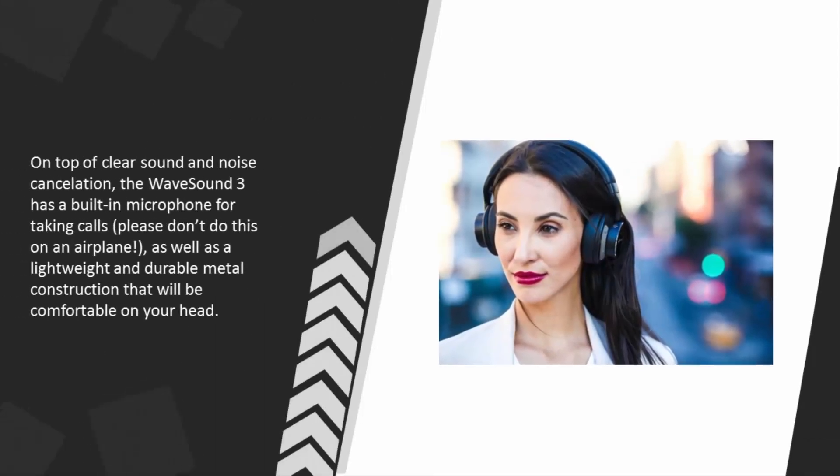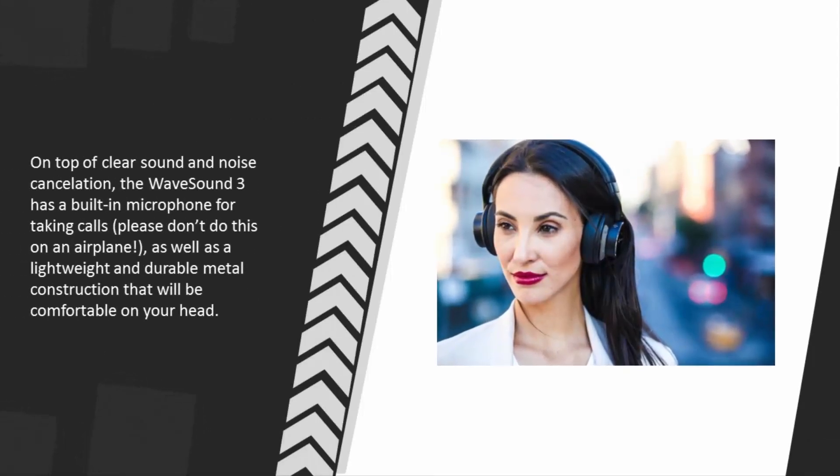On top of clear sound and noise cancellation, the Wave Sound 3 has a built-in microphone for taking calls, as well as a lightweight and durable metal construction that will be comfortable on your head.